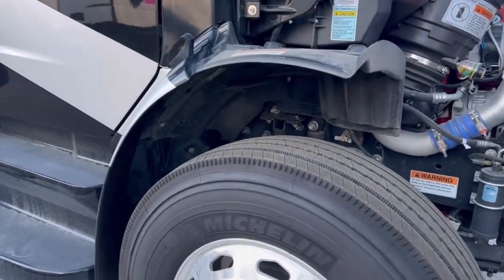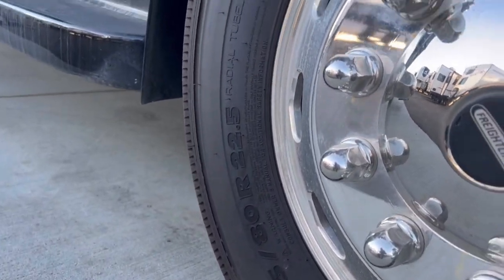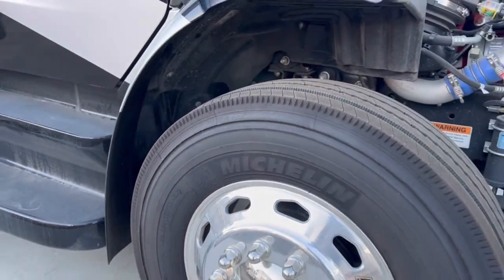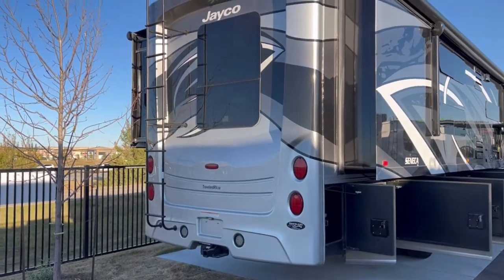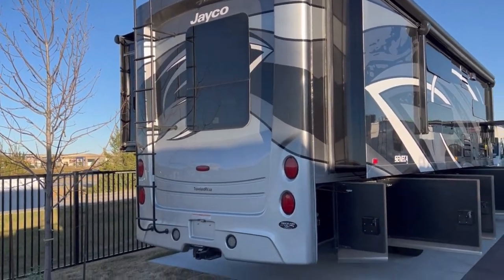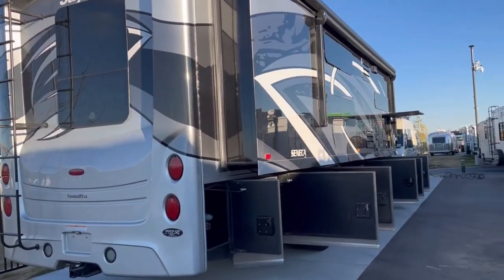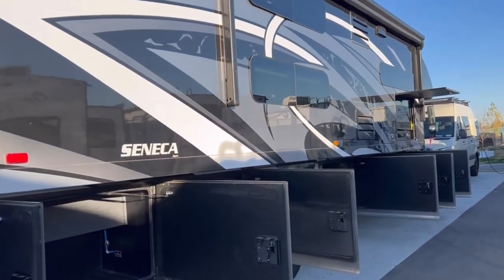This is running on Michelin truck tires — a 275 ADR 22.5-inch. Very nice. Here in the back, we have this awesome one-piece molded cap, and the paint work is awesome. This paint is done by Sickens, who do high-quality paint for some of the best diesel pushers out there.